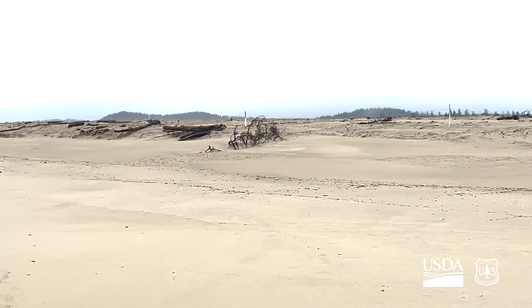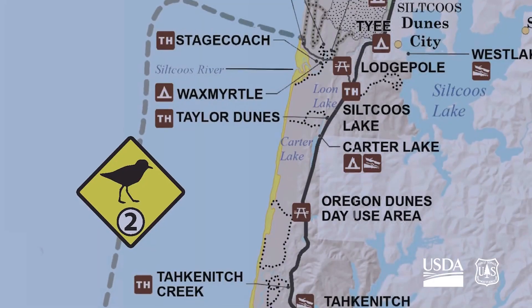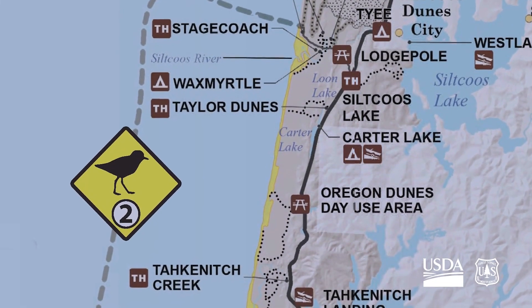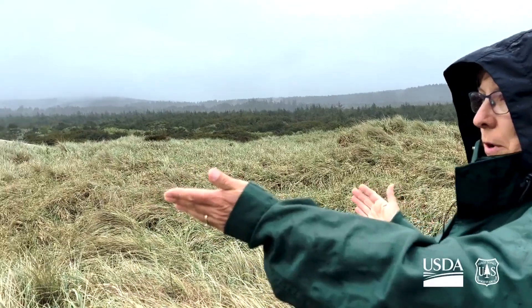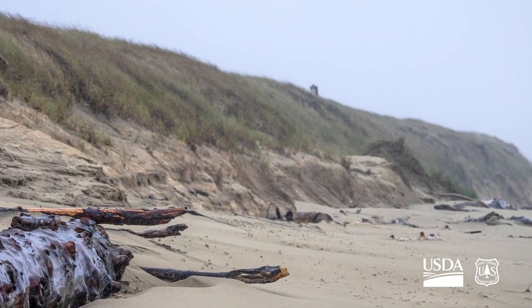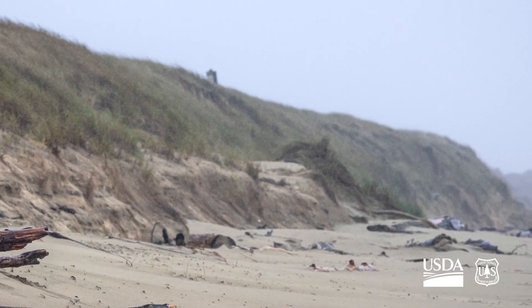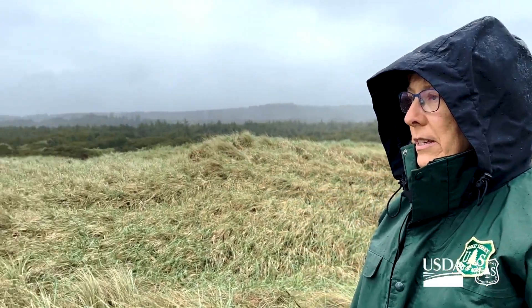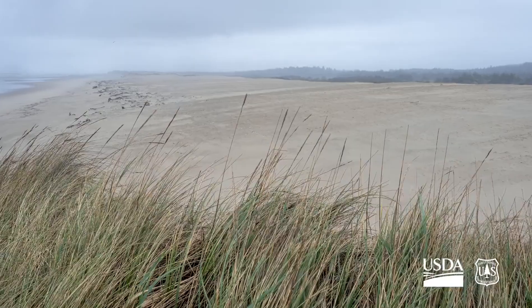The Siuslaw National Forest applied for a grant from the Washington office to fund a project that would connect the habitat from Silkuse Estuary all the way down to our dunes day use area nesting habitats. We were given $200,000 for that project and we really didn't know how far that would take us, but we were able to complete a little over 20 acres this winter.